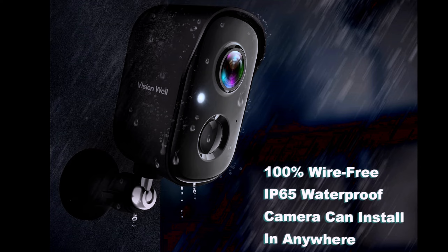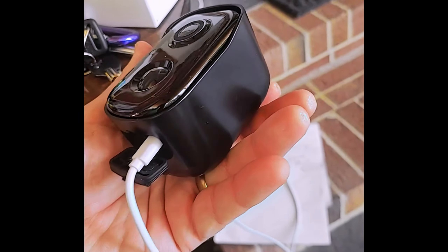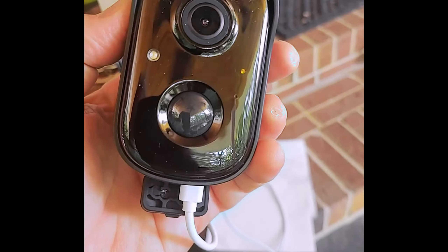The IP65 International Protection Rating ensures durability and weather resistance, making it suitable for both indoor and outdoor use.